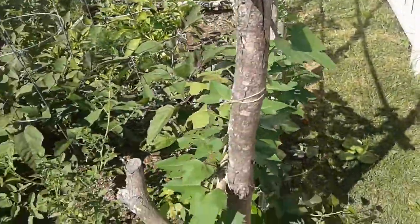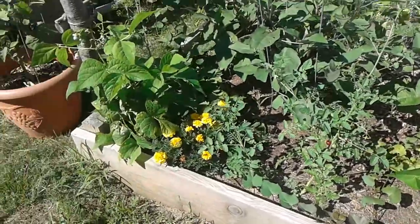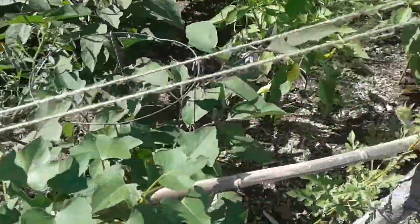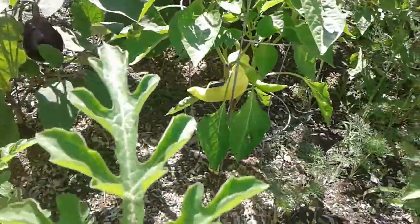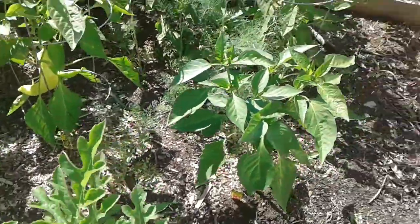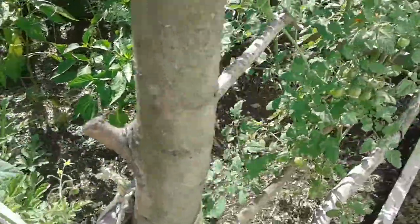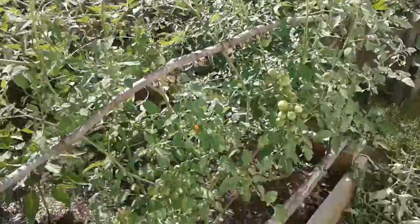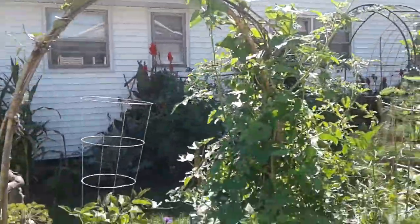Here we've got more tomatoes and eggplant, beans in the front, and the sweet potatoes we're trying to grow as vertical as possible. There's a banana pepper down here that is the size of a banana, and some dill. Over here there are some bell peppers — they're a little slow to start but usually towards September they boom out a lot.